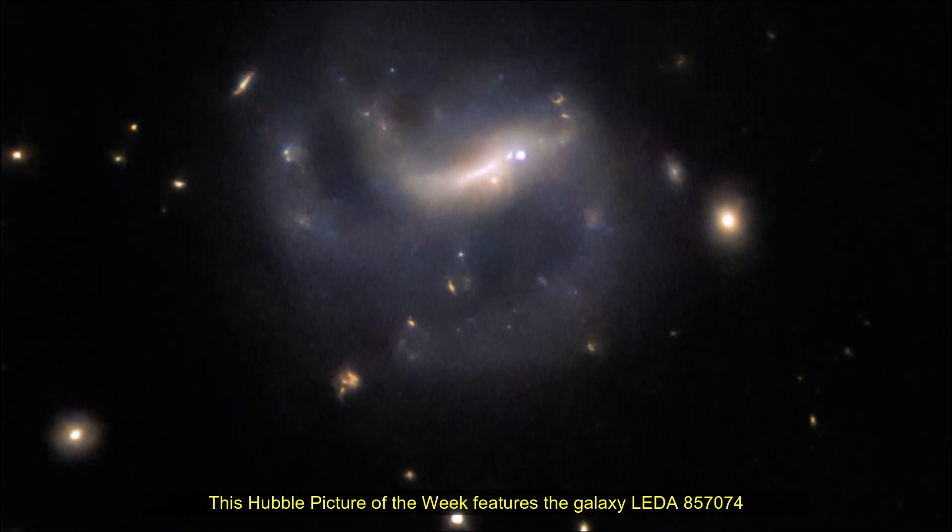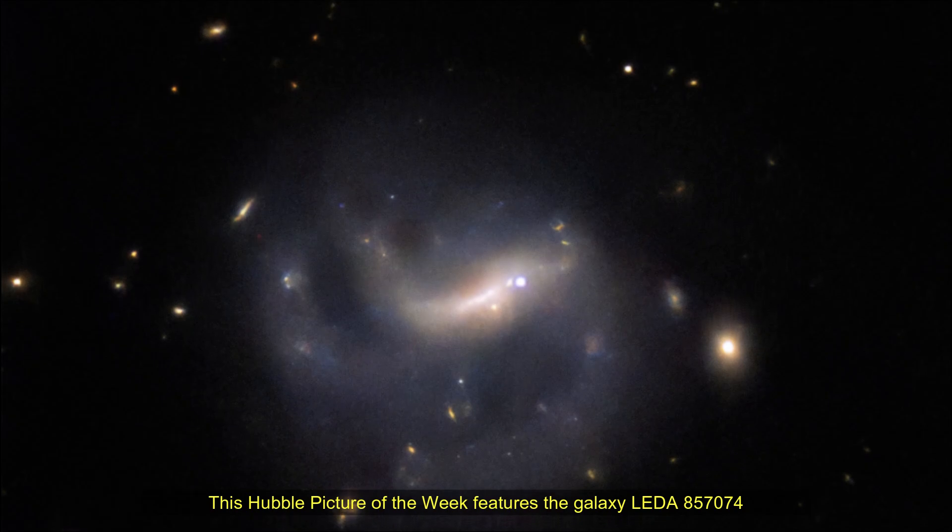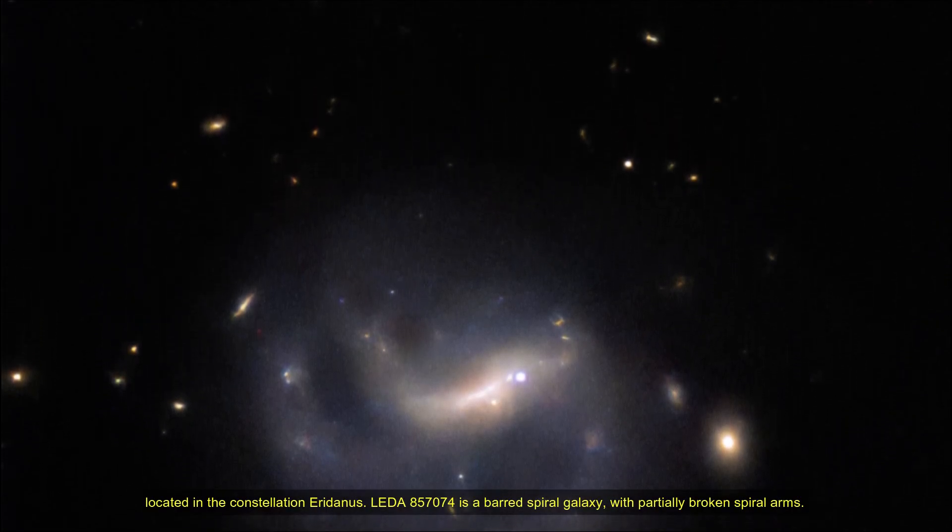Hello friends, this Hubble picture of the week features the galaxy LEDA 857074, located in the constellation Eridanus.